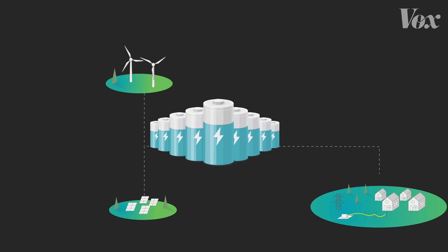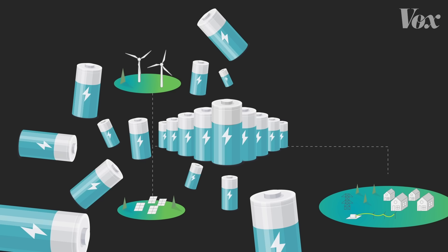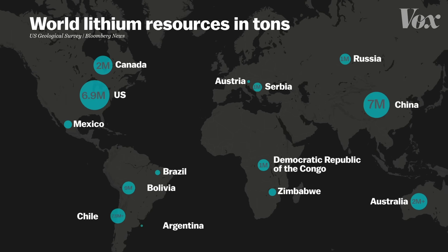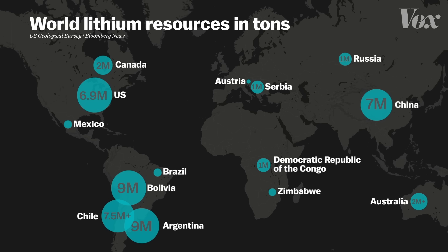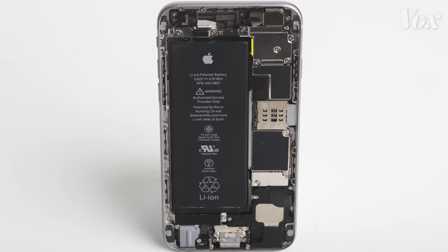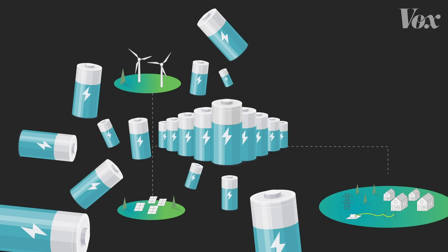One issue is just the scale that's needed — we would need a lot, at a level that we just don't really have right now. That's a challenge because lithium is only found in a few places on Earth. But more importantly, we need lithium-ion batteries for other things. Lithium-ion batteries are really good for stuff that moves because they're relatively light, meaning they're better suited for things like electric cars and portable electronics — not power grids that stay still.